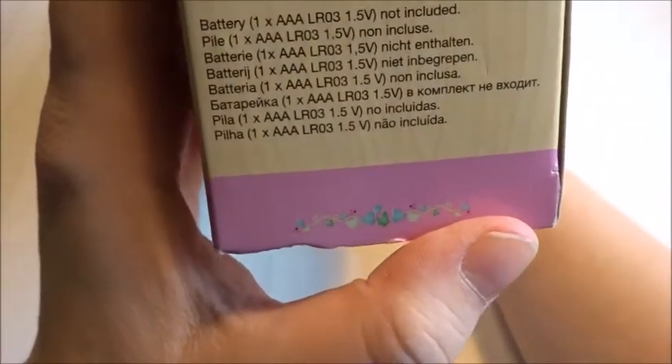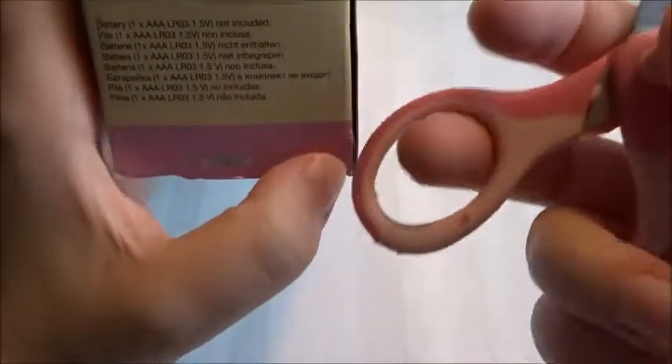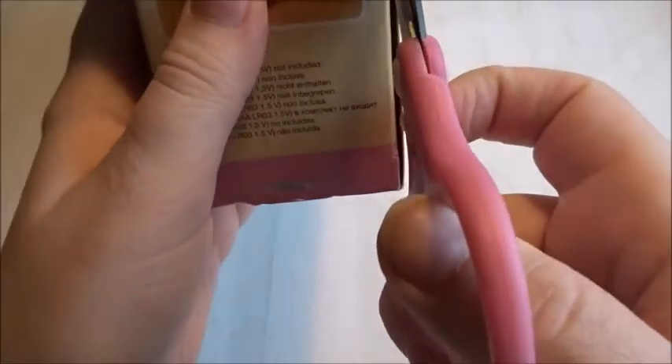It takes one triple A battery that is not included, so I won't be able to show you the lighting because I couldn't find any batteries. Like, who has batteries at home nowadays?